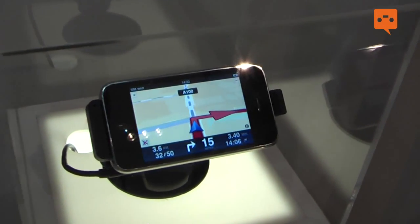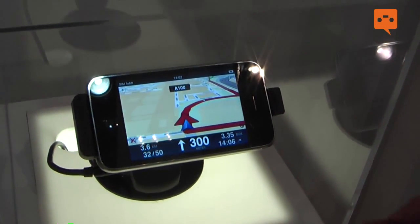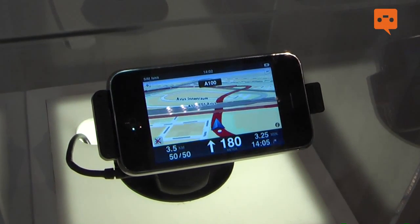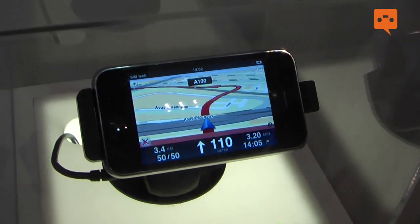It also has an additional loudspeaker in the back, so you get really clear and loud voice instructions, and that also goes for your phone calls coming in.